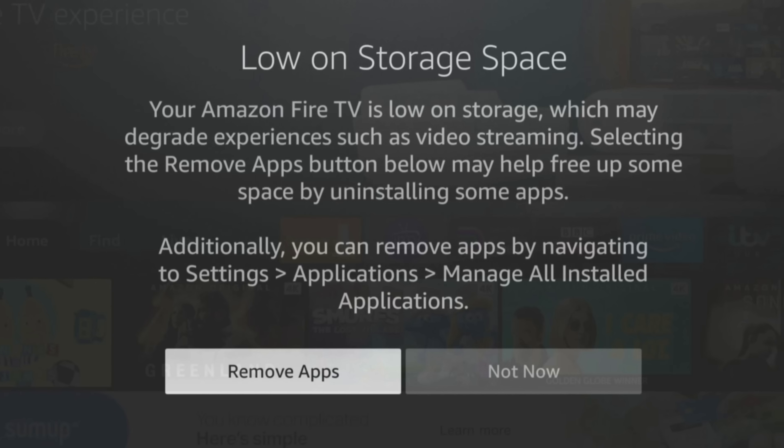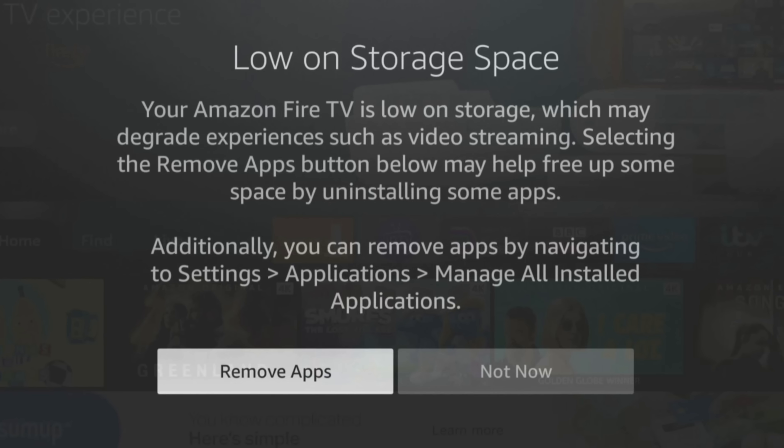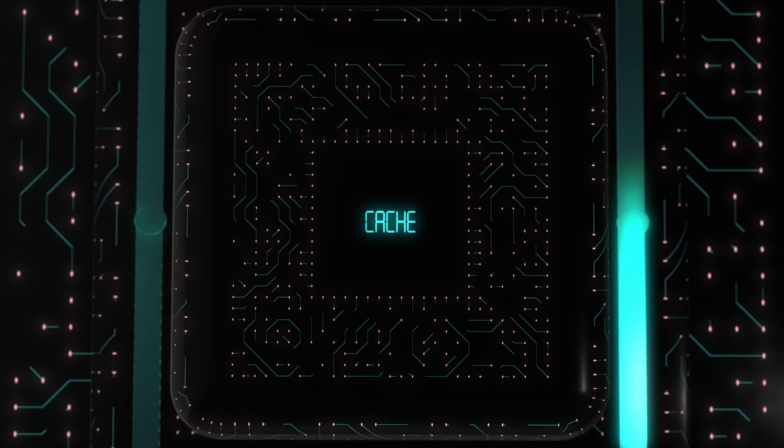Fortunately, there's a little-known feature that can instantly increase your storage. This feature allows you to free up storage that's being taken up by too much cache.